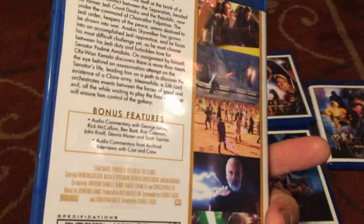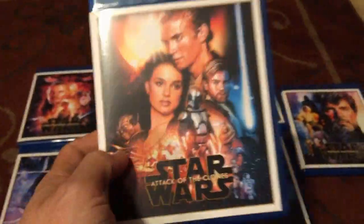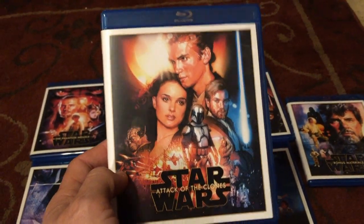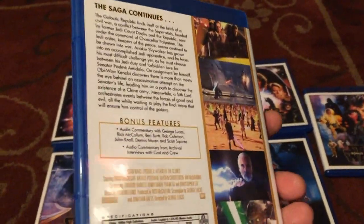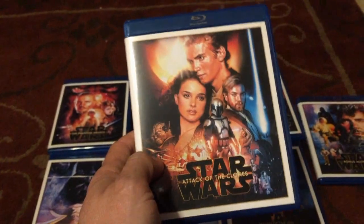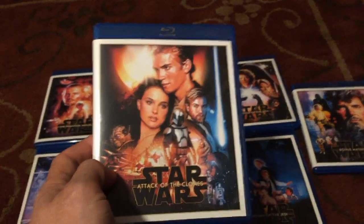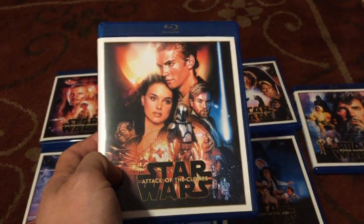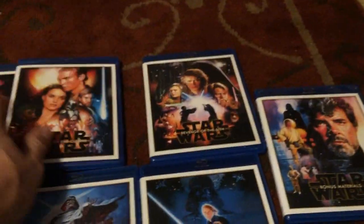But the guy who plays Obi-Wan is amazing, and it tells the story along — we're getting the story of Darth Vader. This is just a really good Star Wars movie. People can say what they want about it, but to me it's a good second movie in the trilogy. Is it on the level of the other Star Wars films? Not even close. But for what it is, it fits, and I actually enjoyed it.